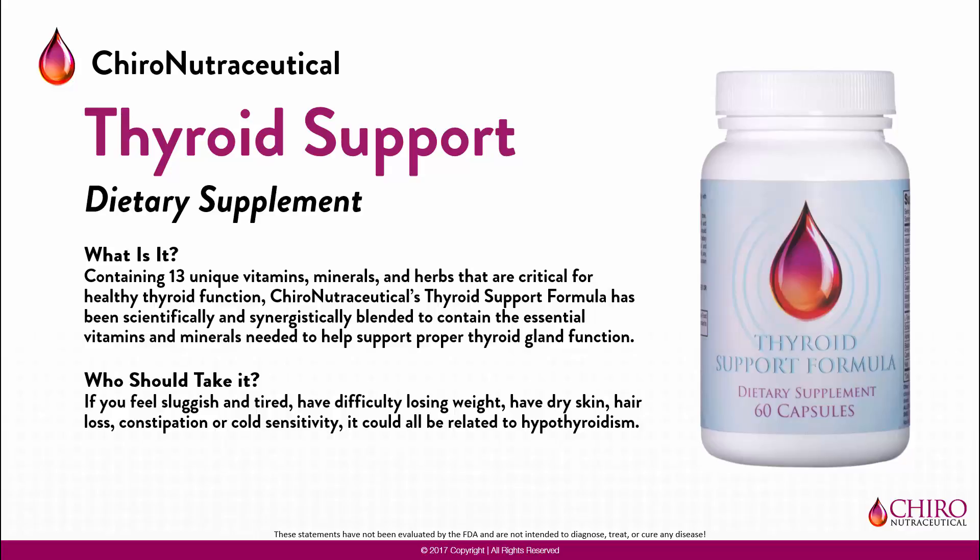If you feel fatigued and tired, have difficulty losing weight, have dry skin, experience hair loss, constipation, or cold sensitivity, it may be related to your thyroid.